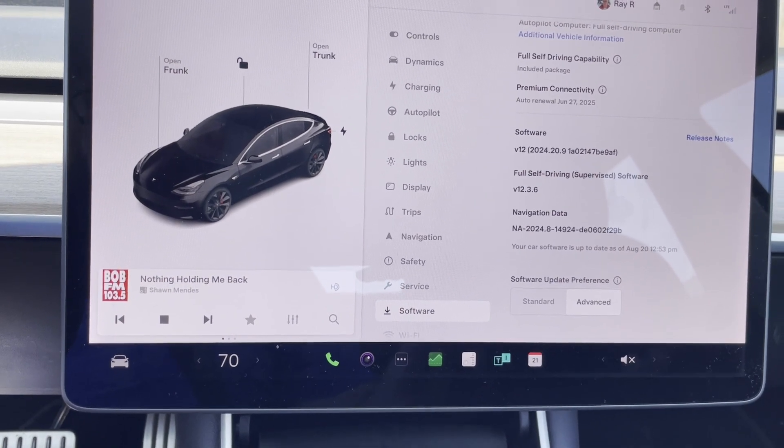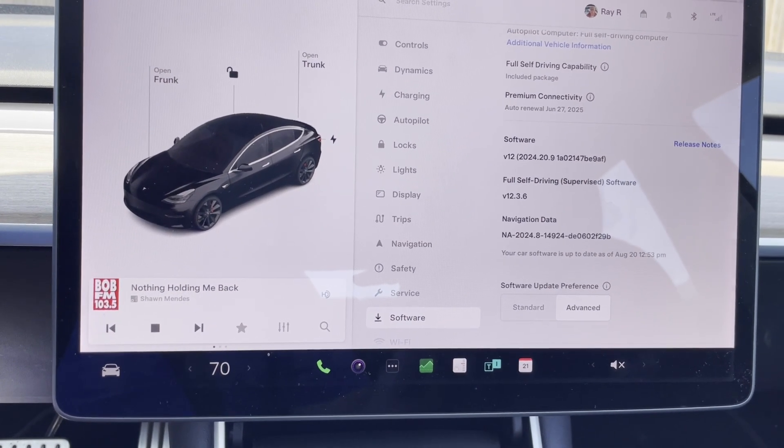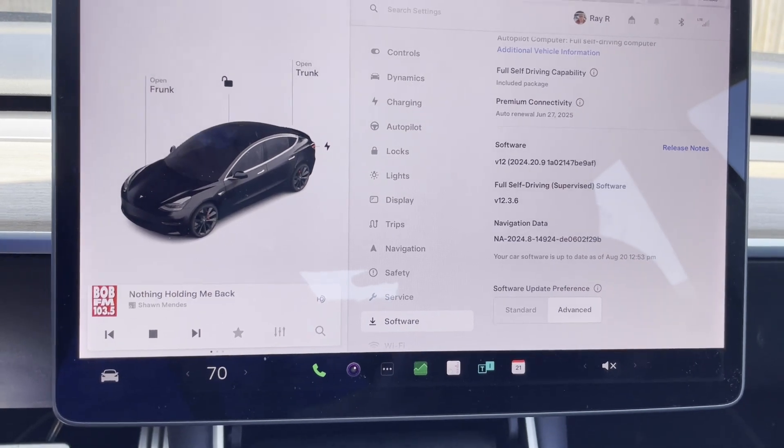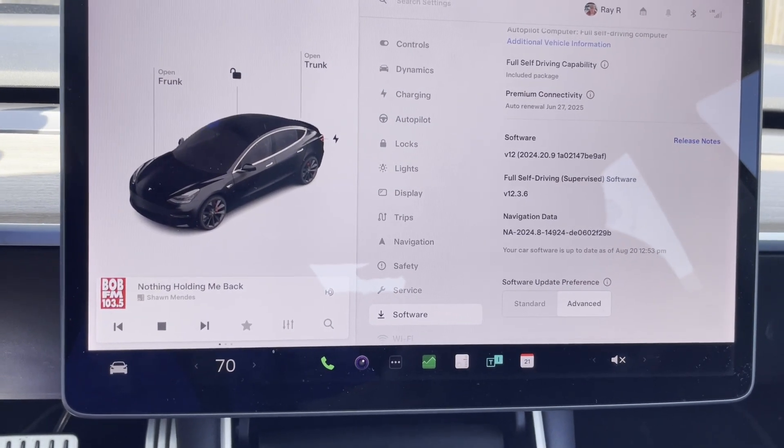That's literally the only place — well, there's one other place I pressed the accelerator to get him to move. Those are the two human inputs.